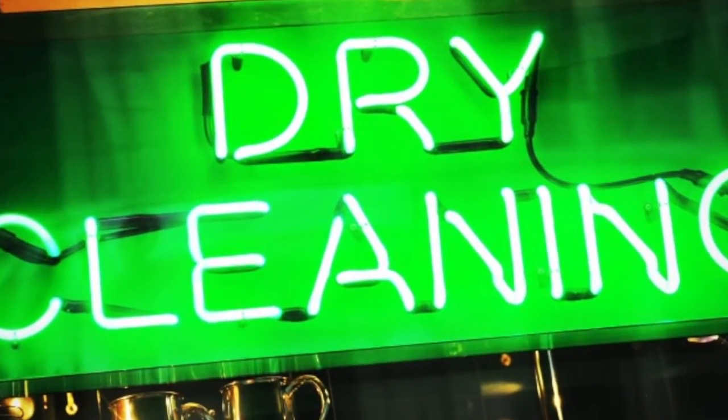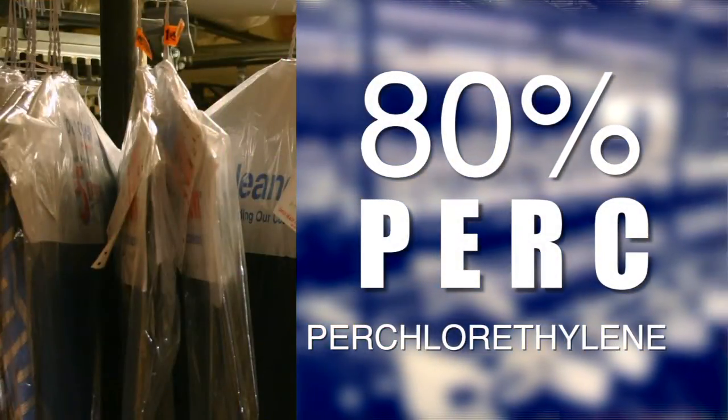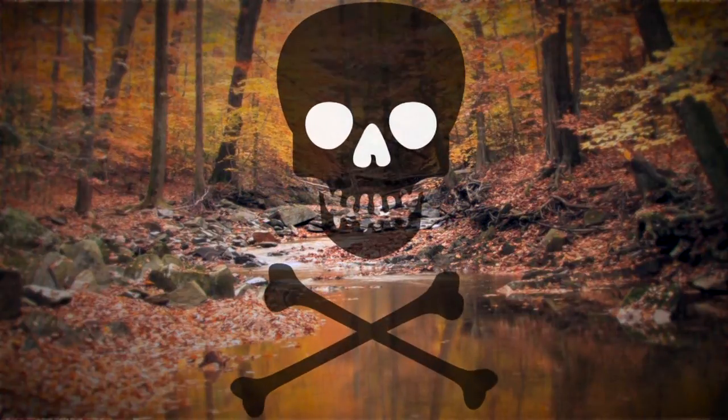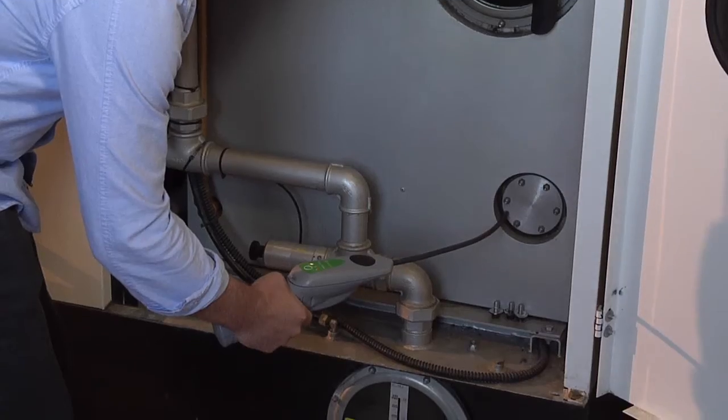Over 80% of dry cleaners in the United States use PERC, or perchloroethylene, in their cleaning process. PERC is a dangerous chemical that can cause cancer, create breathing and heart problems, and damage the environment. Even small leaks of PERC around your equipment can be hazardous.